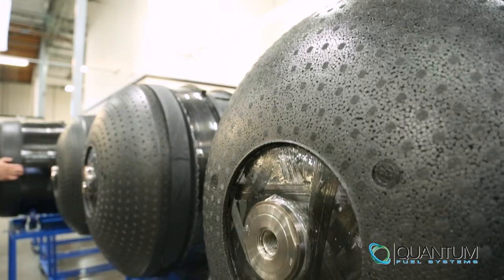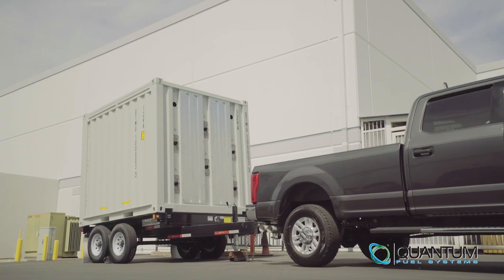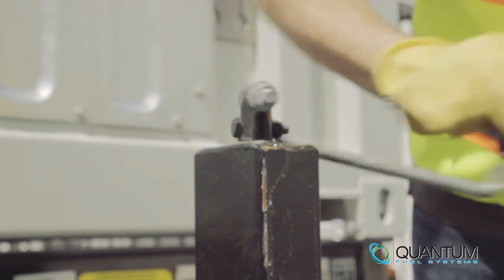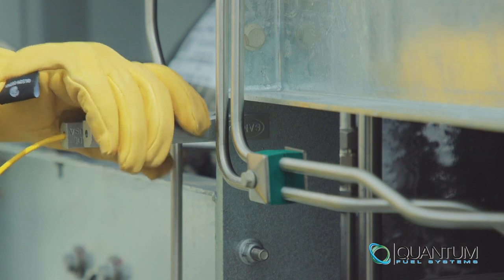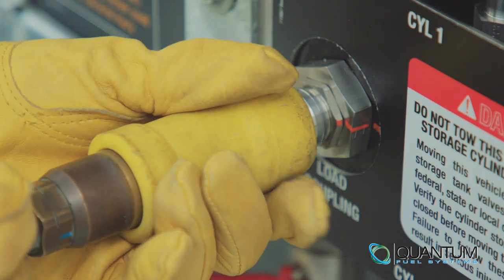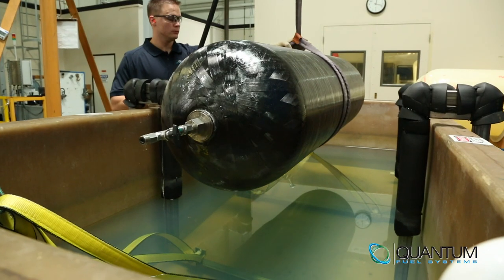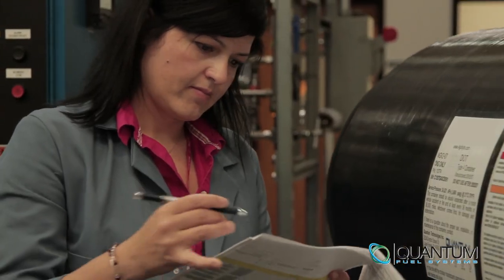This virtual pipeline trailer comes with up to eight of our signature Q-Lite Type 4 high-pressure tanks. We manufacture the lightest tanks on the market and our tanks deliver more stored fuel than any other. Trailer operation is easy with simple step-by-step directions. We take safety very seriously — each tank is individually protected for pressure relief and will vent in case of emergency.